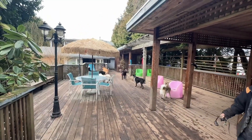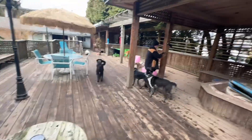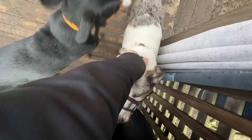So who do we have here? Is that Hershey? This is Hershey — Hershey is a doodle. And we've got Maui! Hi Maui! Maui is an Entlebucher, a Swiss breed I believe.